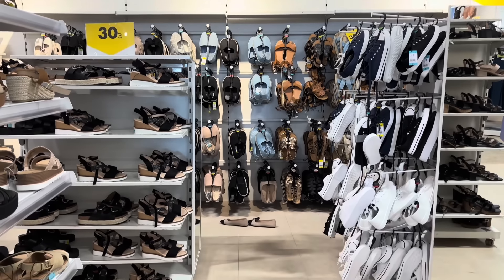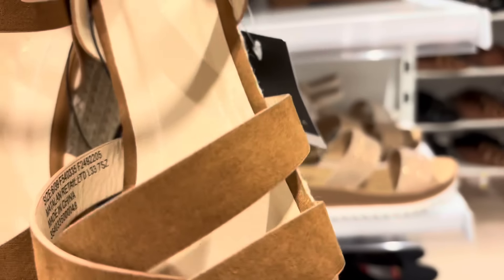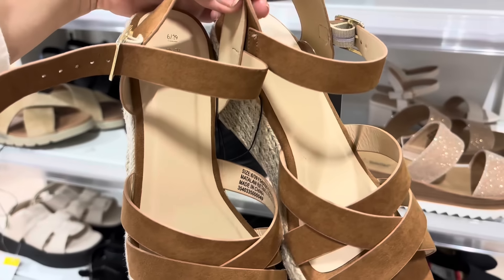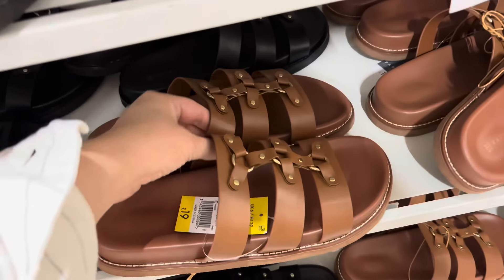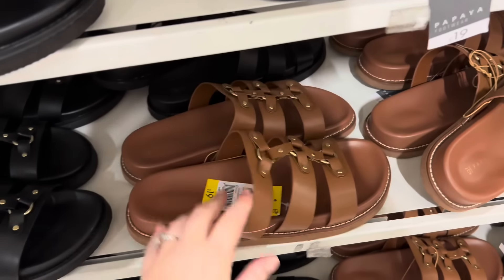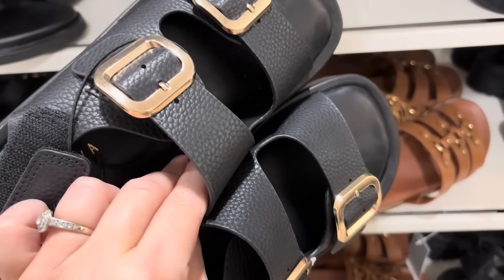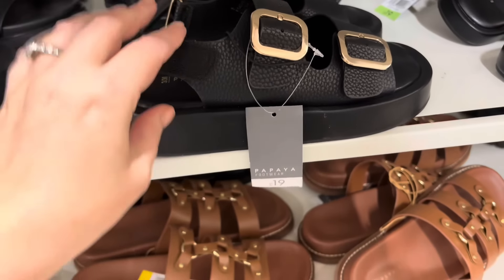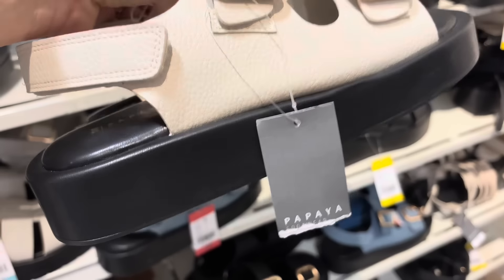Matalan have lots of footwear. I spotted these wedges straight away — a few vlogs ago I picked these up in store for £19, just needed a quick pair for a wedding. There are also some tan leather sandals but these more gladiator-style ones aren't a vibe for me. These chunky two-strap sandals are more what I'd look for — they'll go with everything. They're bang on trend and also come in cream/off-white with gold hardware.